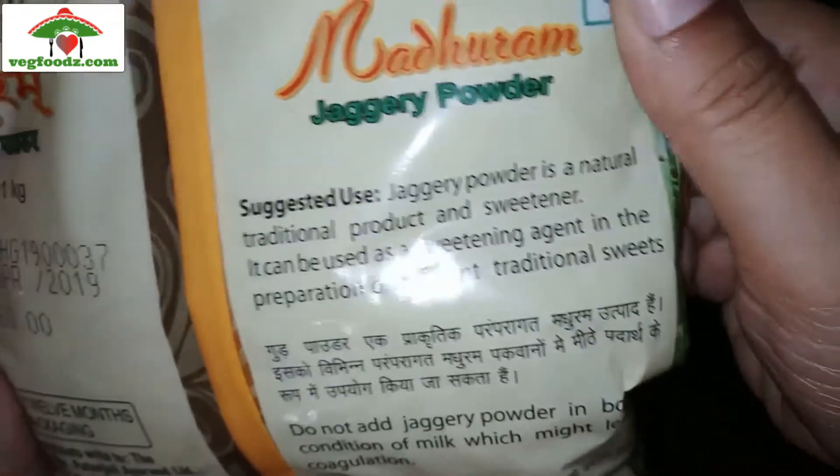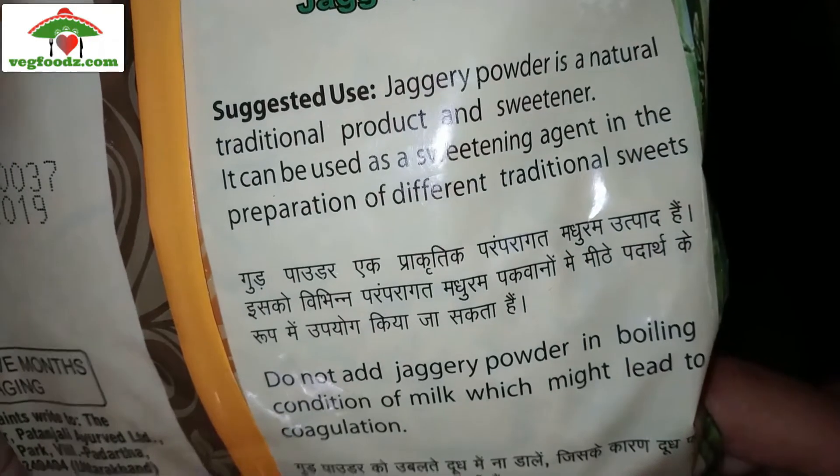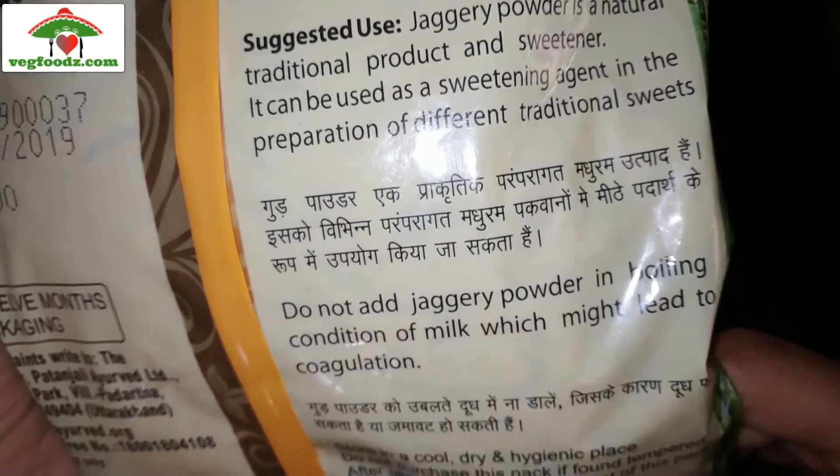The packaging also says do not add jaggery powder in boiling milk, as it might lead to curdling of the milk. So just be a little careful about this.